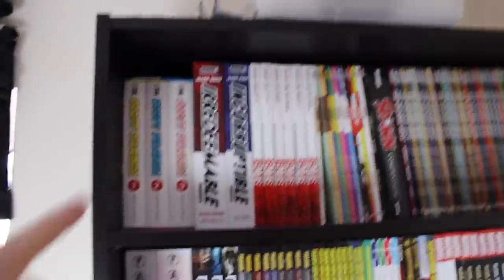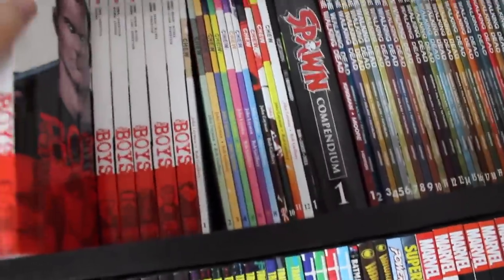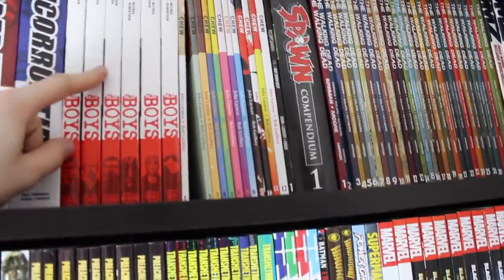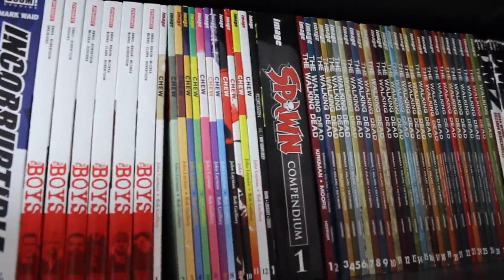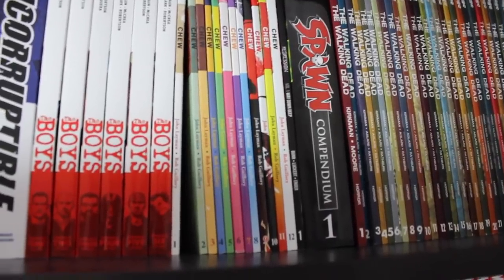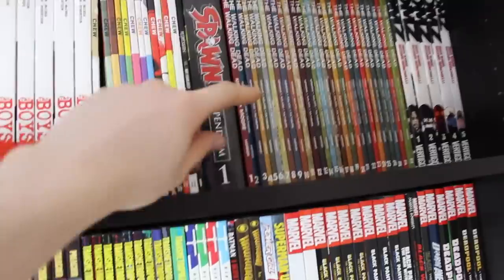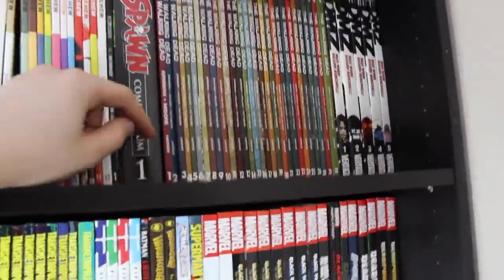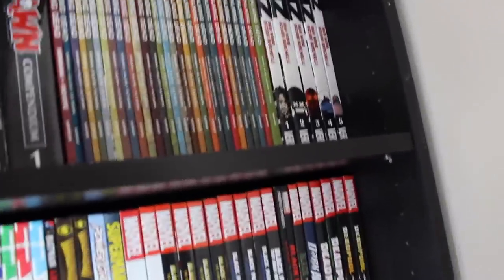Moving across to my trade paperbacks now. At the top we've got the Scott Pilgrim color editions — really enjoyed revisiting those. We've got the Irredeemable and Incorruptible omnibus, and the six volumes of The Boys omnibus — the comic covers, not movie editions; I really hate movie edition covers. Then all 12 volumes of Chew — one of the last series I read before starting this channel, so it just missed out on getting a review. We've got Regression volume one by Cullen Bunn, the Spawn compendium volume one, and pretty much all of The Walking Dead in trade paperback — one of the first series that made me realize I wanted to get into collecting comics. Some of mine are signed, so I'll never sell them.